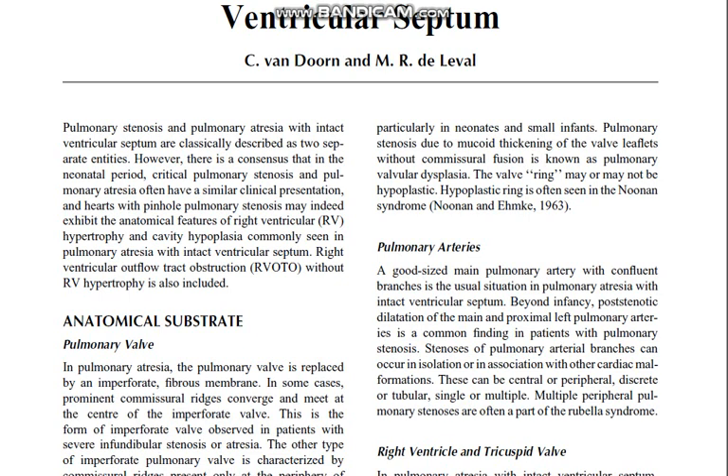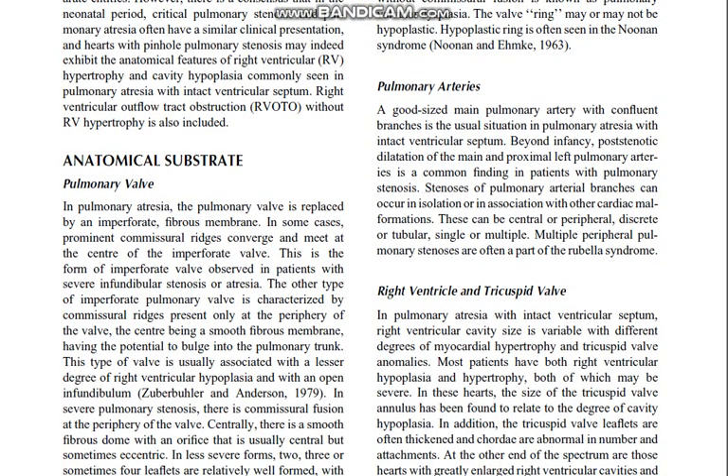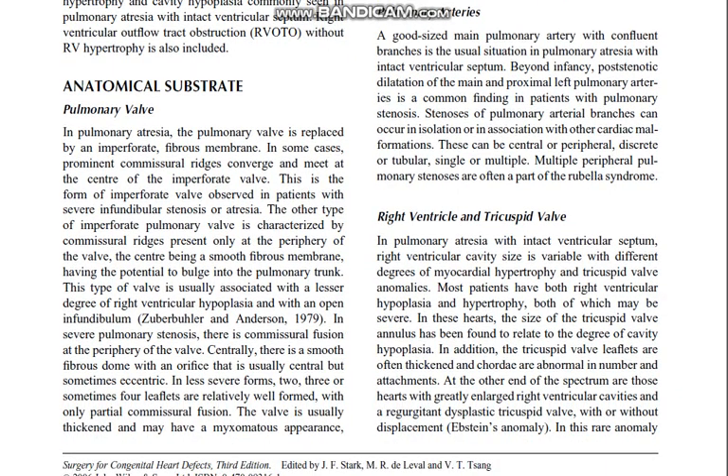Right ventricular outflow tract obstruction without right ventricular hypertrophy is also included. Regarding the anatomical substrate of the pulmonary valve: in pulmonary atresia, the pulmonary valve is replaced by an imperforate fibrous membrane. In some cases, prominent commissural ridges converge and meet at the center of the imperforate valve.